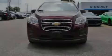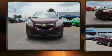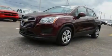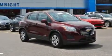Sensibility and practicality define the 2016 Chevrolet Trax. With less than 20,000 miles on the odometer, this four-door sport utility vehicle excels in its class and is equipped to provide comfort, safety, and style.